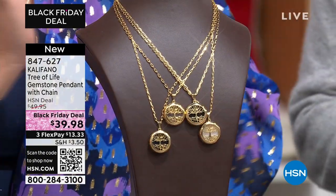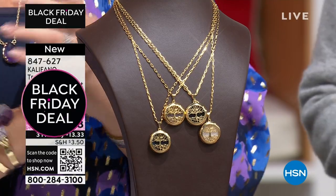I was talking about these chains earlier. I love these chains — I actually use them for other things, like putting other pendants on them. They're really nice. So you get the chain and the pendant both for $39.98.